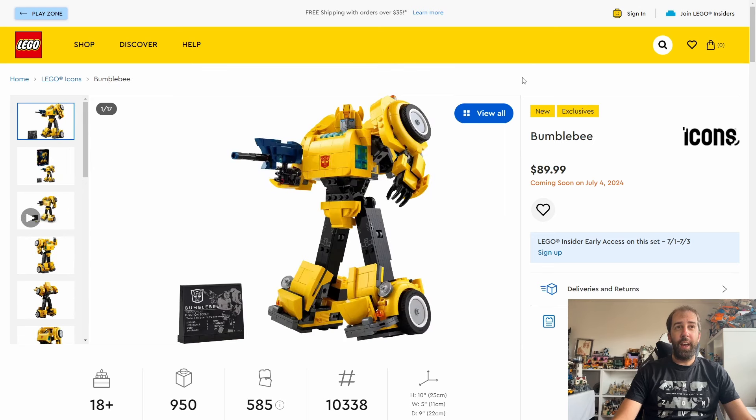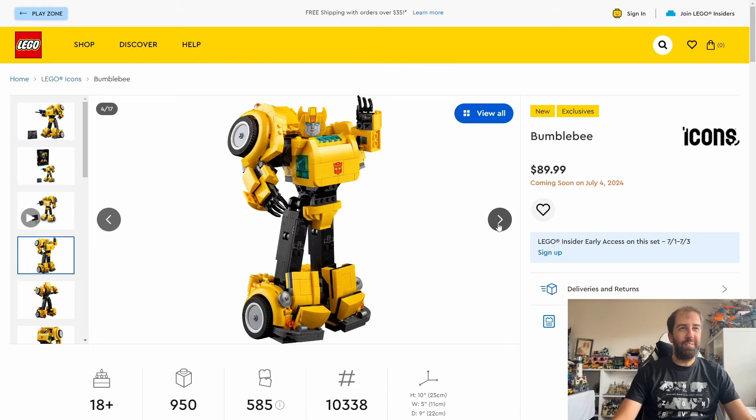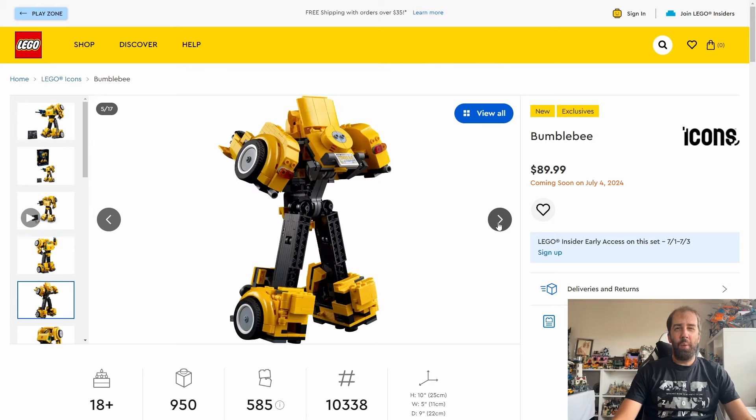The second Icons set is the Transformers Bumblebee. This will be priced at $90 or £80 and you get 950 pieces. Again this will be available for early access for Insider members from July the 1st and then available to non-members from July the 4th. I am very much considering picking this up in July as there's very little else coming out. I do have the Optimus Prime from a couple of years back so I will get this at some point.